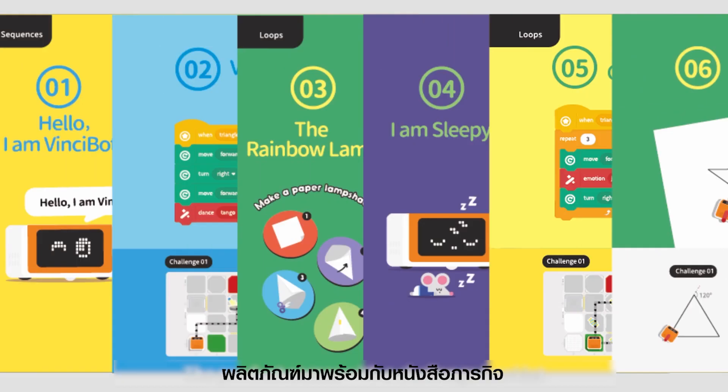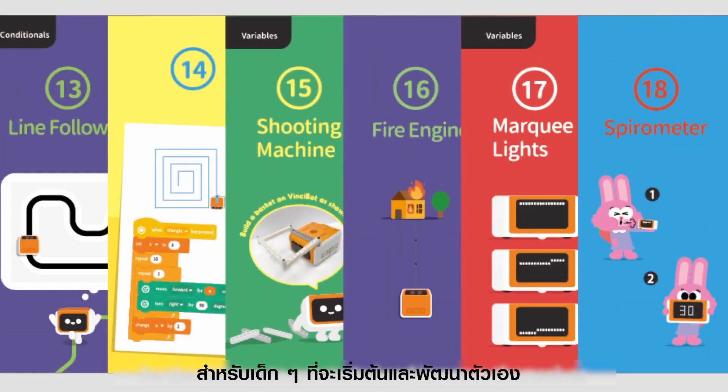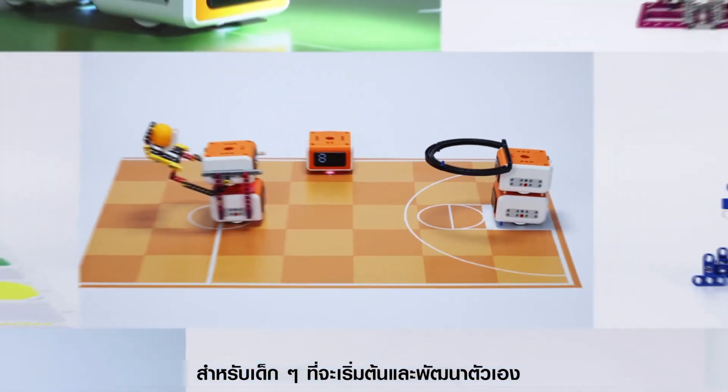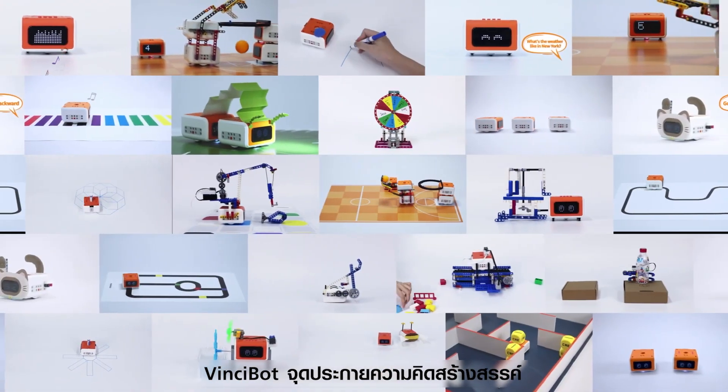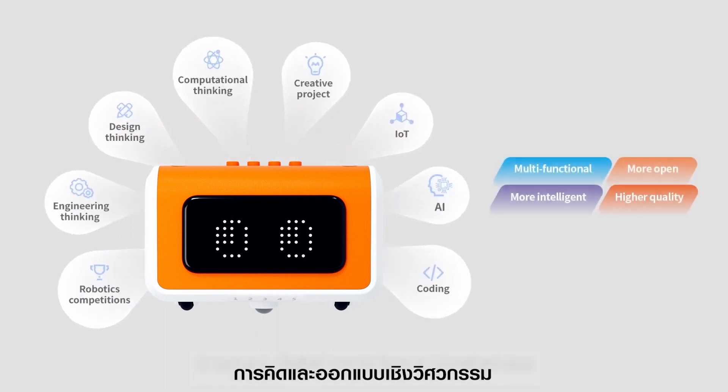The product comes with a challenge booklet, which contains rich and engaging activity cases for the children to get started and improve themselves. VinciBot sparks creativity, computational thinking, design thinking, and engineering thinking. It turns a digital world into a physical one.